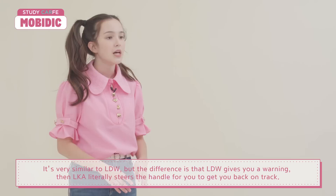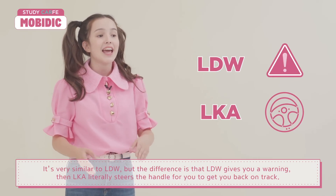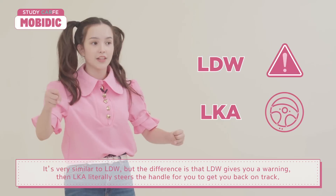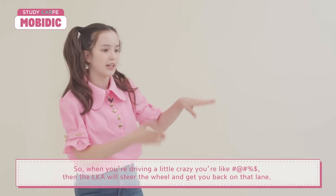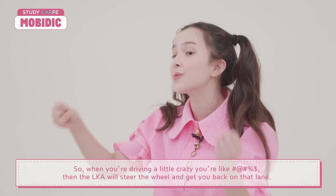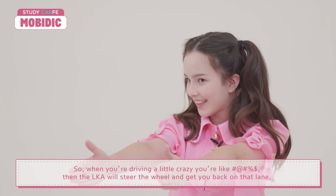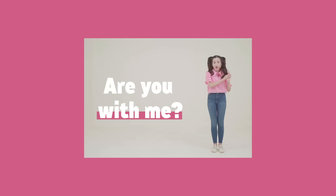The second one is LKA, Lane Keeping Assist. It's very similar to LDW, but the difference is: LDW gives you a warning, while LKA actually literally steers the wheel for you to get you back on track. So when you're driving a little crazy, the LKA will steer the wheel and get you back in that lane. But don't worry, it won't control you like Skynet!